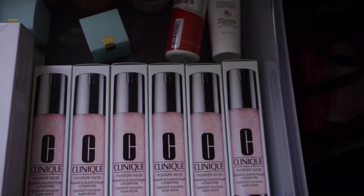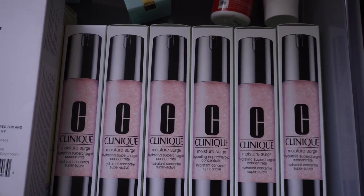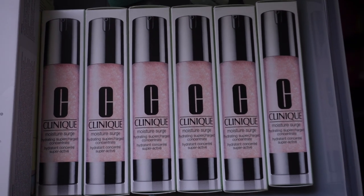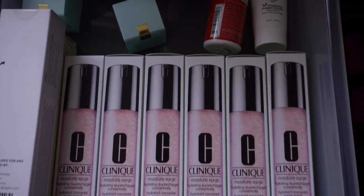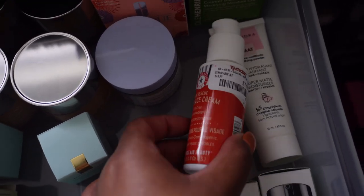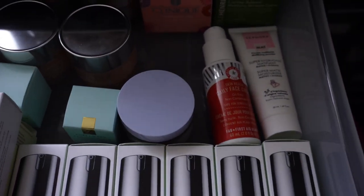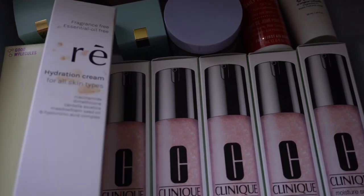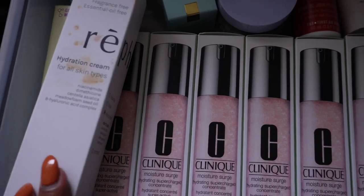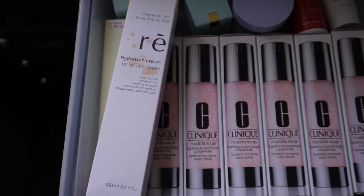I'm also keeping a backup of the Pat McGrath under eye blurring powder. On the other side I have my skincare products — Clinique is a staple for me. I go through one of their serums a month; it's my favorite serum to put on in the morning after I wash my face. I keep this drawer full of Clinique serums, especially buying them on sale at the CCO. I also have moisturizers from Clinique, First Aid Beauty, Ole Henriksen, Reffa Beauty, and Good Molecules priming moisturizer.